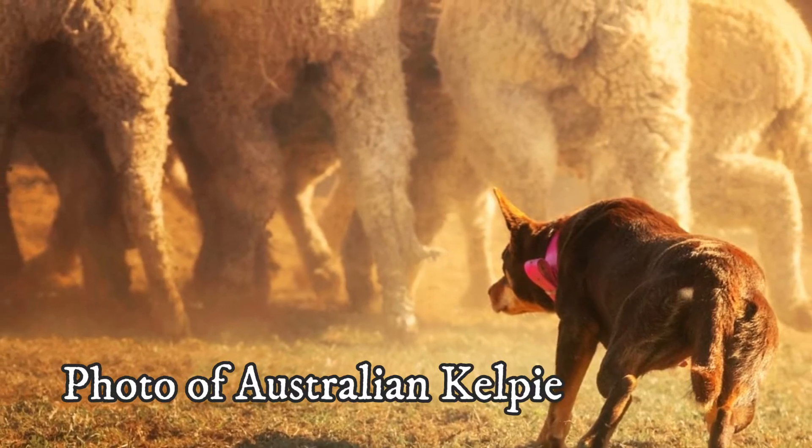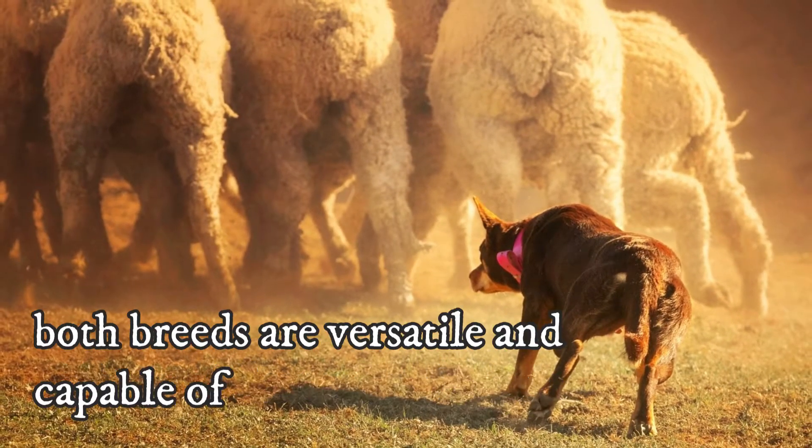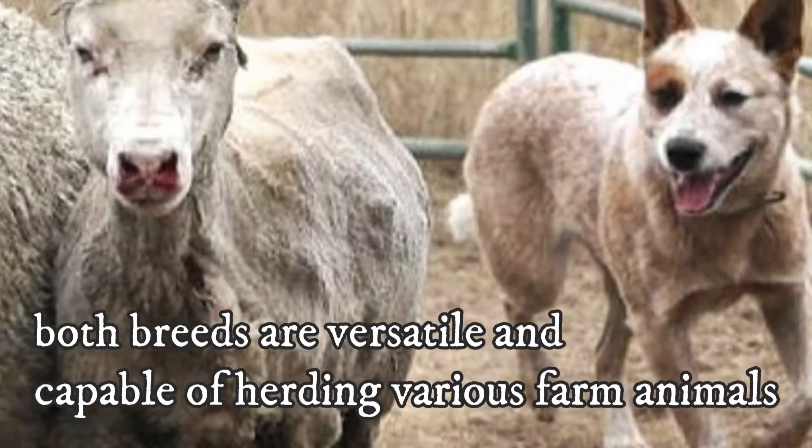Technically, the Australian Cattle Dog is primarily a cattle dog, while the Kelpie is a sheepdog. However, both breeds are versatile and capable of herding various farm animals.